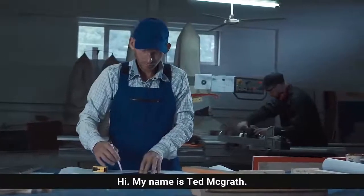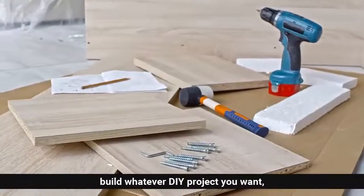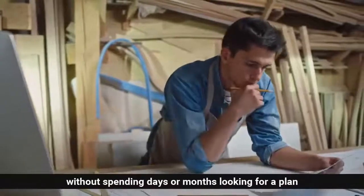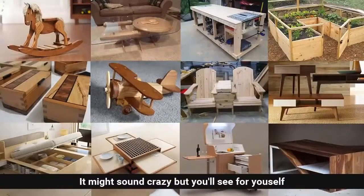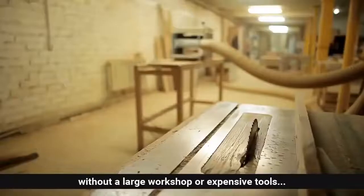Hi, my name is Ted McGrath and today I'm going to show you how you can build whatever DIY project you want without spending days or months looking for a plan, or spending a fortune hiring someone to do it for you. It might sound crazy, but you'll see for yourself how you can build anything out of wood easily.